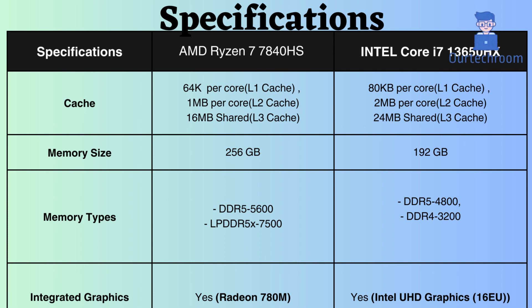The AMD Ryzen 7840HS supports a greater memory capacity compared to Intel. Both processors support up to LPDDR5 and DDR5, but the memory frequency of the AMD Ryzen 7840HS surpasses that of Intel, with 5600MHz for DDR5 and 7500MHz for LPDDR5.